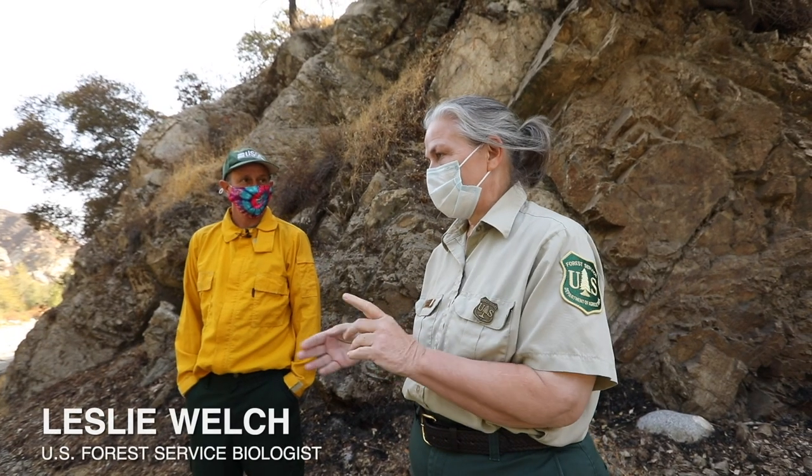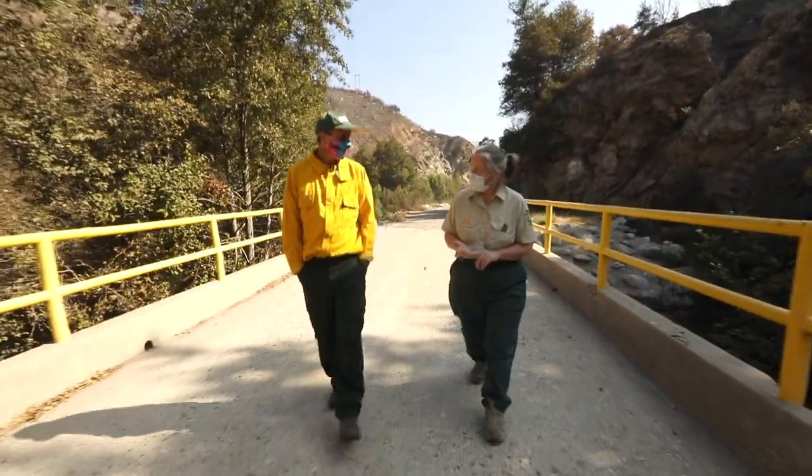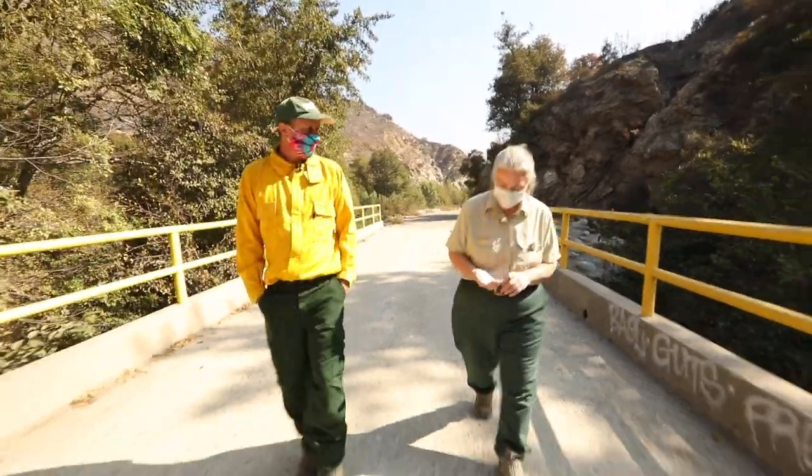This entire drainage — whether the trees burned in that section or whether the trees are still green — it's still all going to be heavily impacted once the rains start.